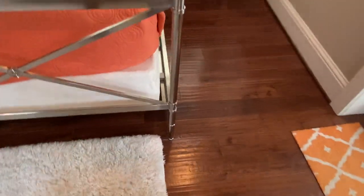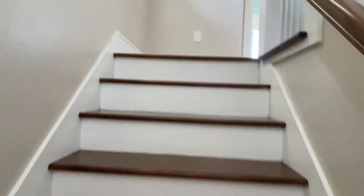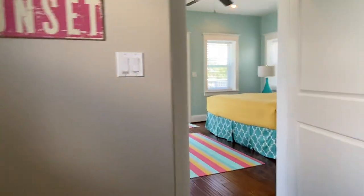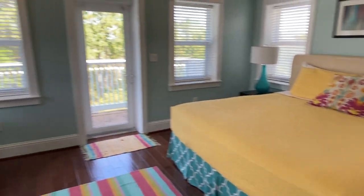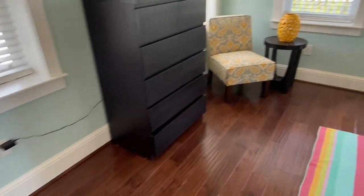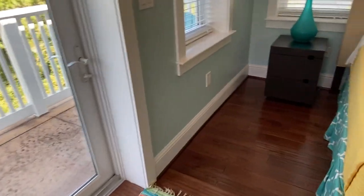Same thing with the bed frame. One more flight! On the top floor we have another king bed — it's a pretty big room. Again, minor wear and tear on the flooring.